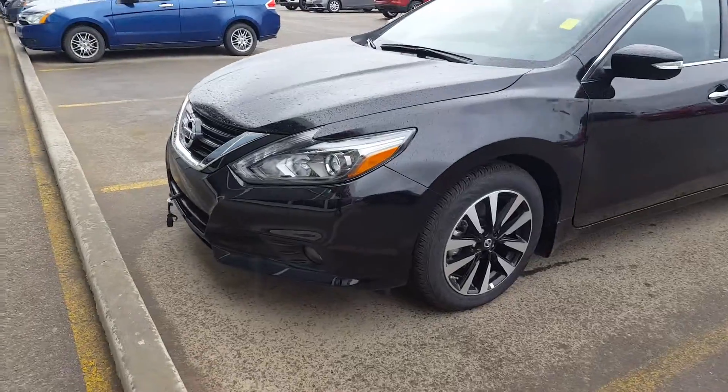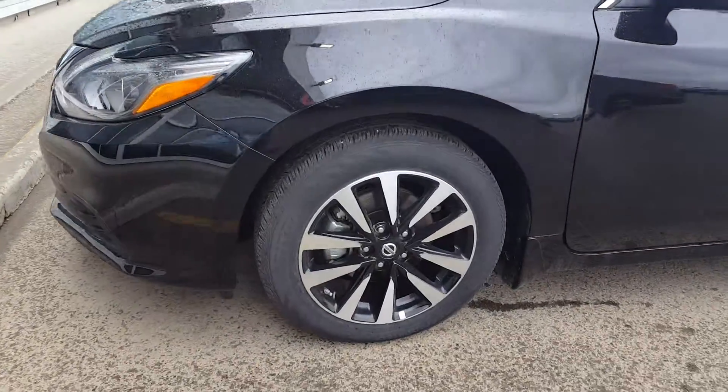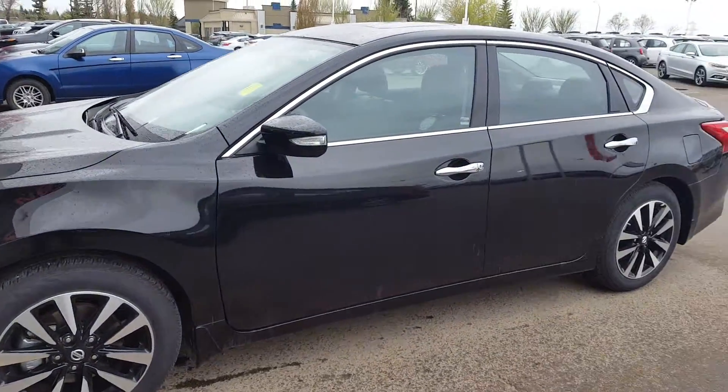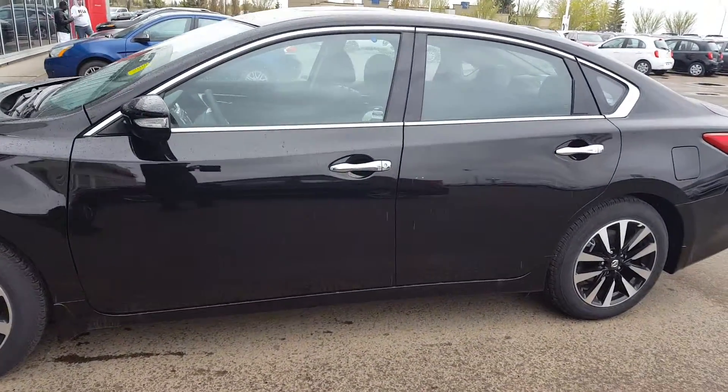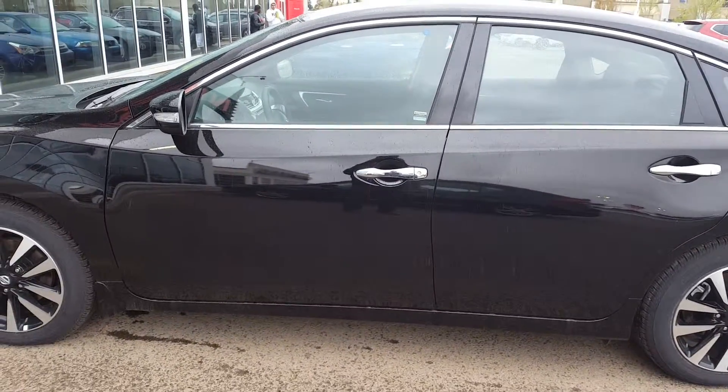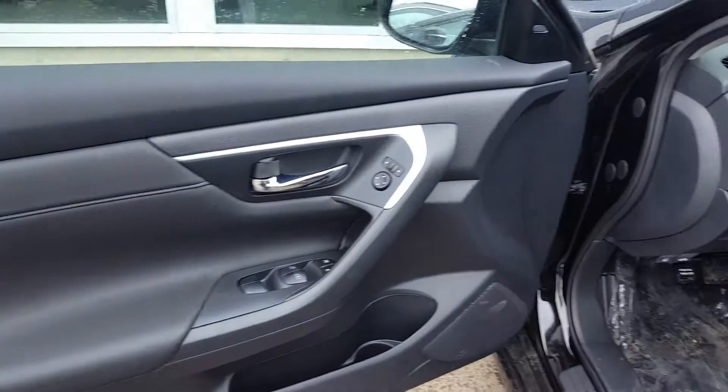As you can see, it has a very sporty look. A little close-up for the wheels — this unit comes in black color. You can also see there are no dents, scratches, or anything at all on the vehicle.